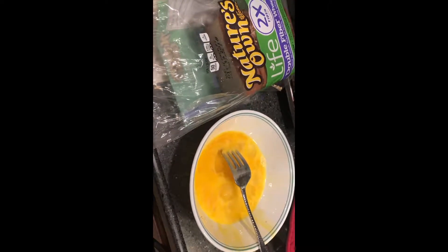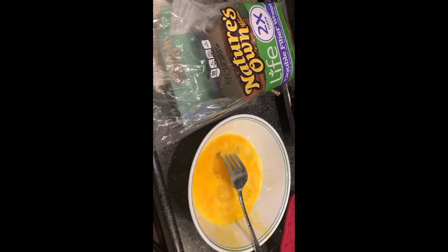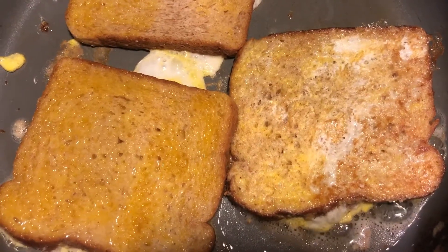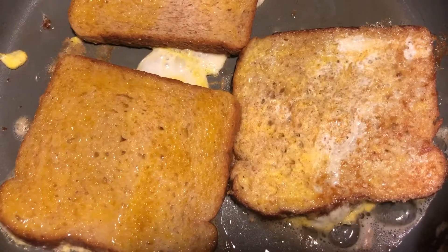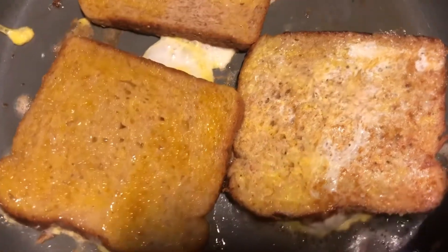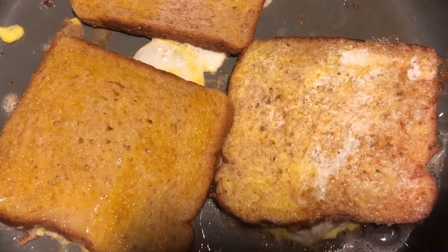So today we are doing a little French toast for dinner. I'm Beth and this is how I'm doing it. Can you hear that sizzle down in the pan there? That is some real genuine bacon grease in the bottom of that pan. Got some whole wheat bread coated with eggs and we're gonna have us a nice little French toast dinner tonight.